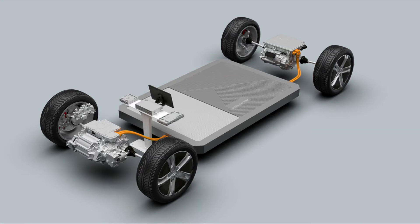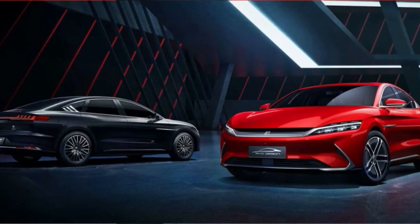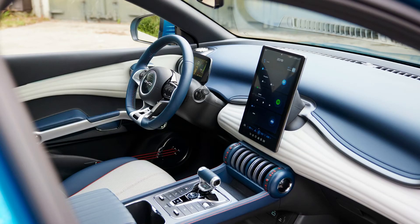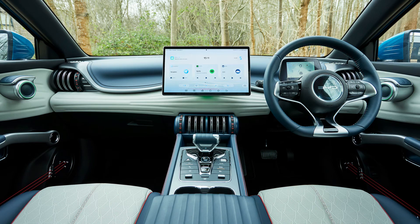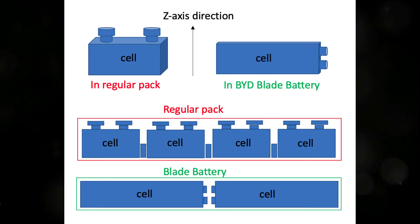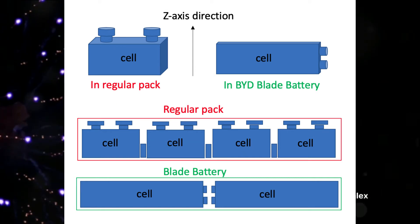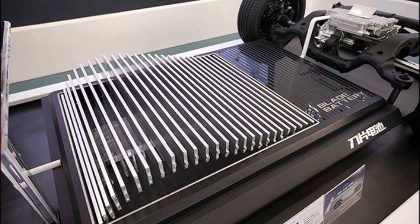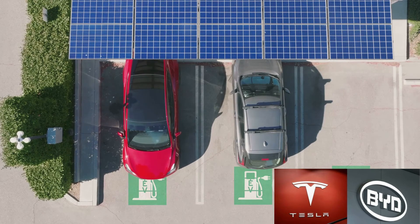Have you ever pondered about the safety standards of electric vehicles? With the rise of electric vehicles, the need for safer, more efficient battery technology has never been more critical. Enter the Blade Battery from BYD, a Chinese electric vehicle manufacturer making waves in the industry. The Blade Battery's story begins in March of 2020, when BYD announced their groundbreaking technology. Unlike traditional EV batteries, the Blade Battery is designed with safety at its core — its unique structure reduces the risk of fire and explosion, a common concern with EVs.